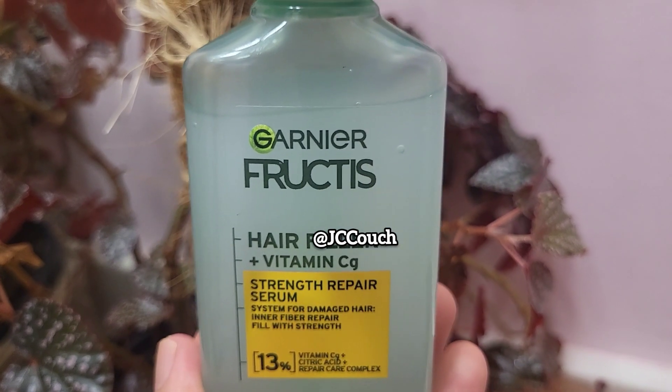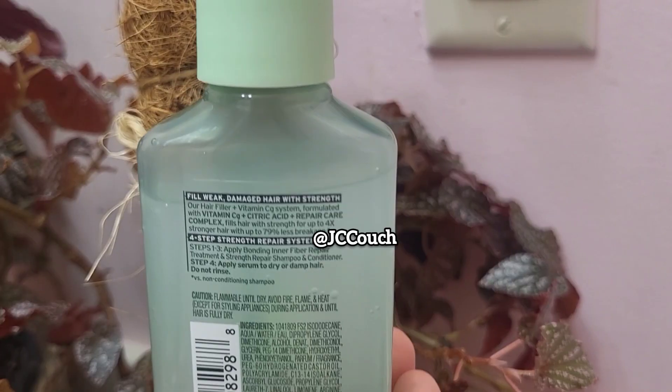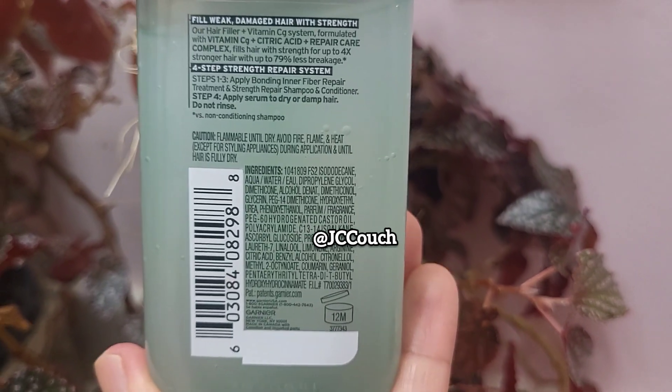So this is the Garnier Fructis Hair Filler plus Vitamin Cg. It says that it's a strength repair serum system for damaged hair, inner fiber repair filled with strength. It contains Vitamin Cg, citric acid, and repair care complex.